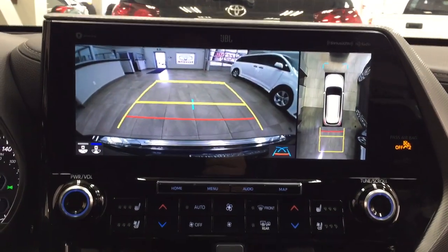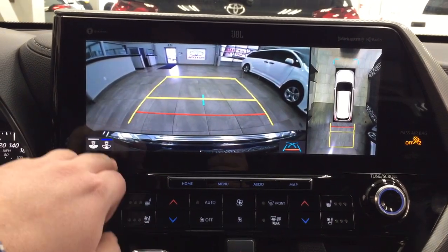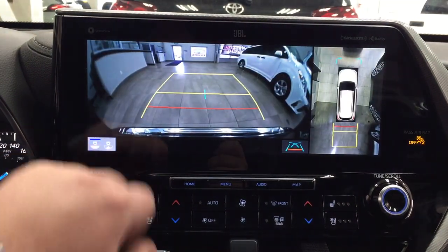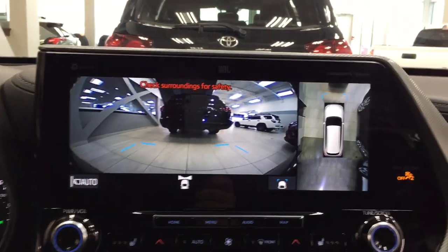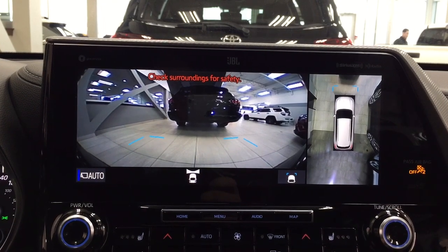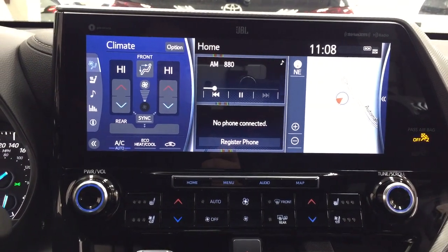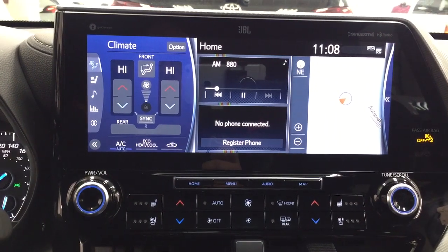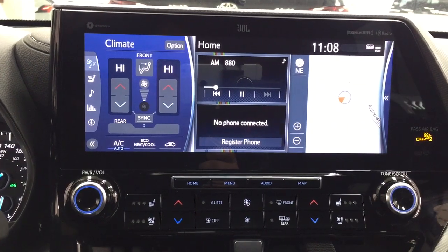Taking a look at the backup camera, you have nice guiding lines making things much easier when you back into a stall, and you can also change the backup camera view. You have a 360-degree view, and when you put it into drive and hit the view button it'll show you a front end view of the vehicle, which makes things easier especially when you're in underground parking. Once on auto, anything under 10 kilometers an hour will stay on that screen; after that it'll go back to the previous screen.